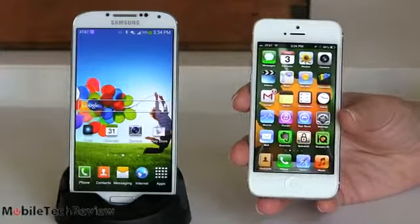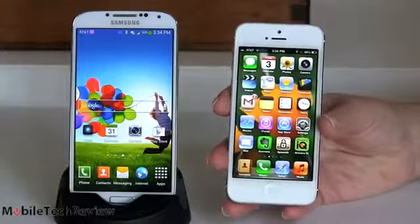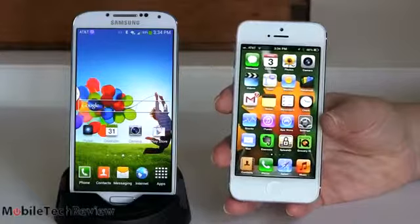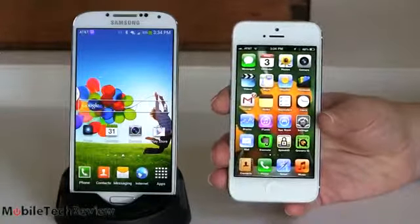Honestly, you know that, I know that. Both of them are available in your choice of black or white. Look at the difference in size — first important point right here. We're not going to beat this to death with specs. It's not as meaningful in this case, I don't think.